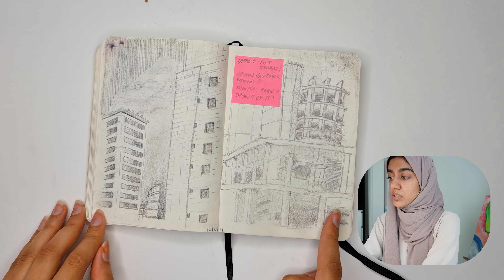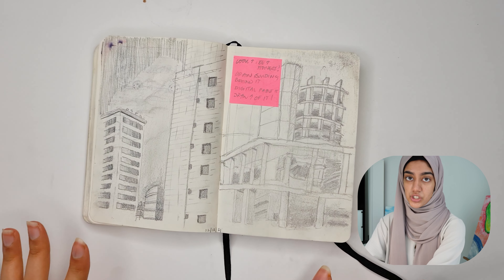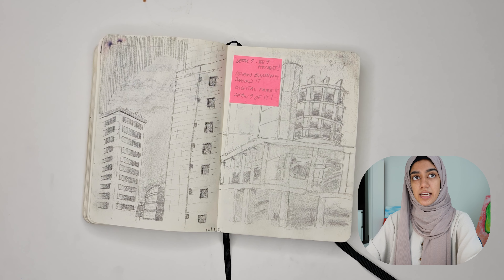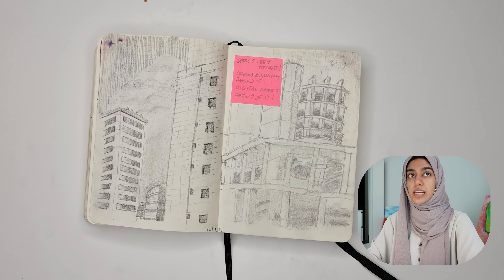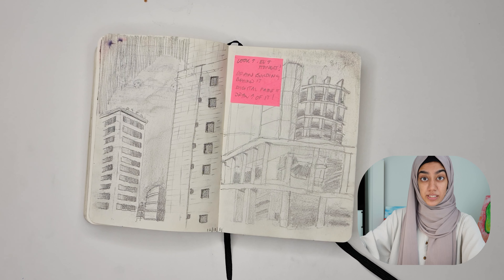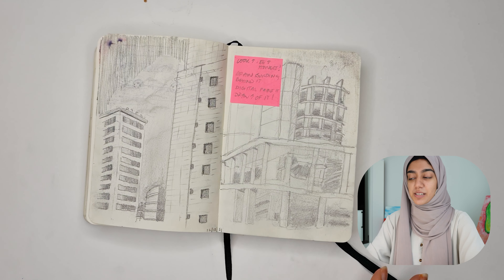This is me exploring values, waiting at the bus stop. There's a lot of construction sites around Dubai, and I think it's really interesting to document them through sketches, because you can hold up that sketch when the building is done and it's really nice to look at the comparison.